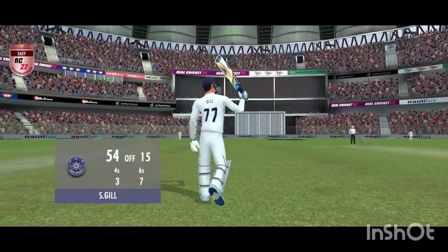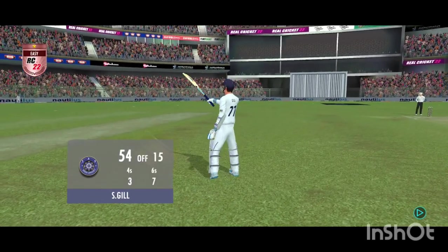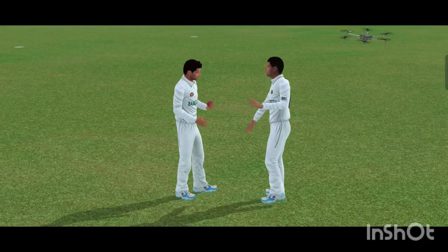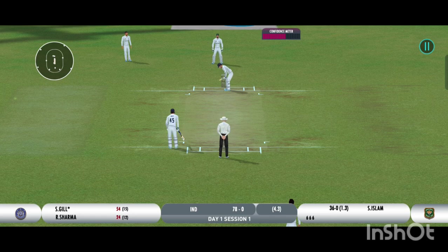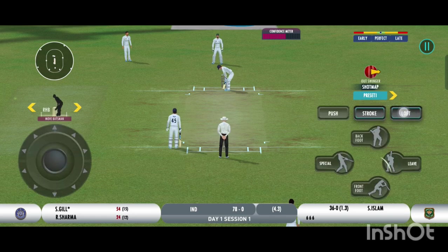And that's a very well played 50 — a solid innings. He's growing in stature as well in this innings.